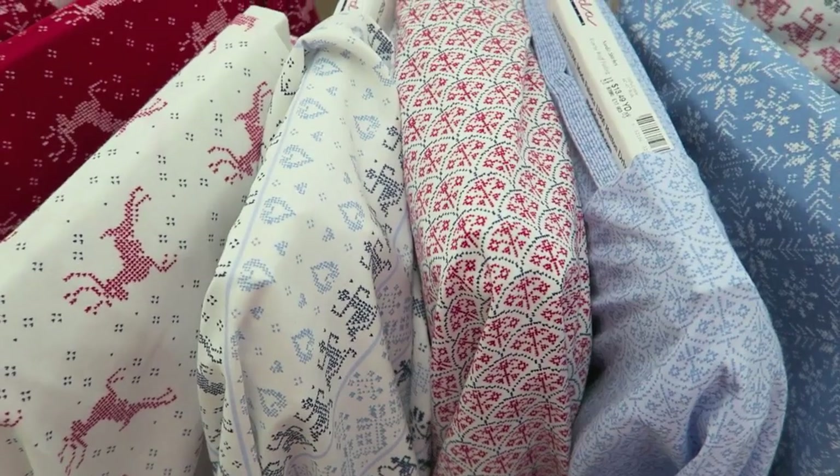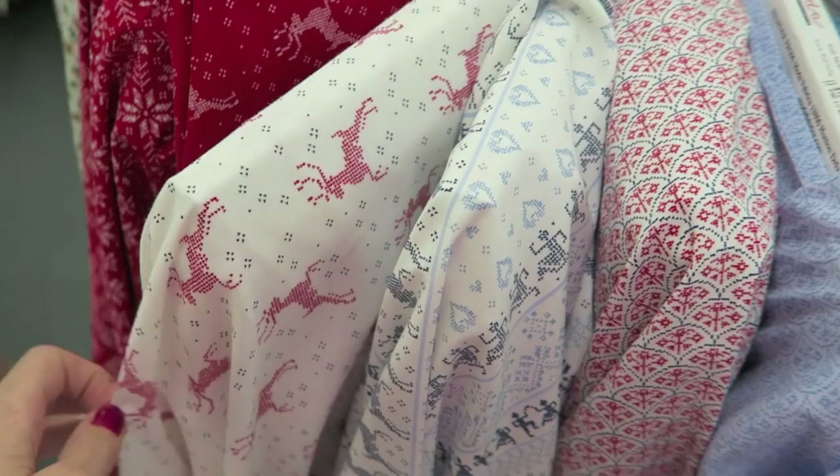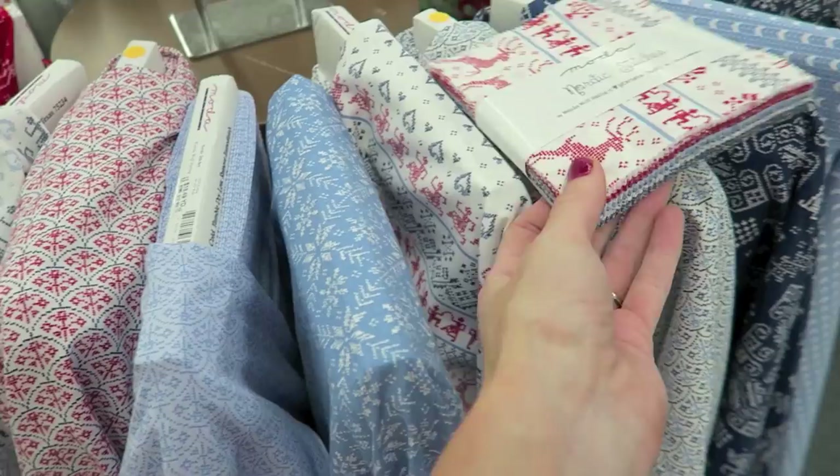Hey guys, I'm fabric shopping and I am looking for fabric for December Daily Journals because I'm at the Fabric Depot and they happen to have the cutest Christmas fabric so I thought I'd show you guys.